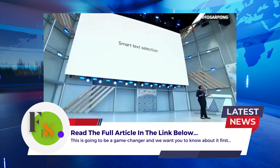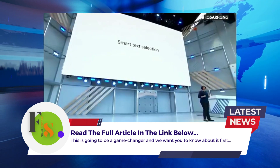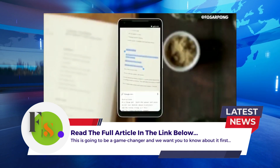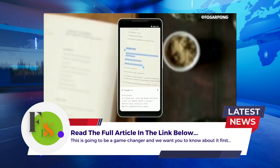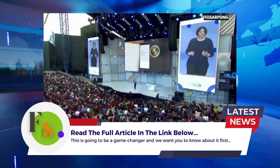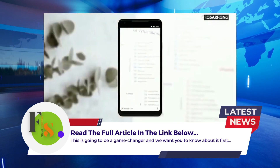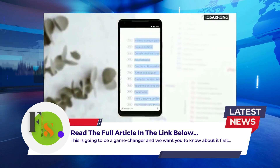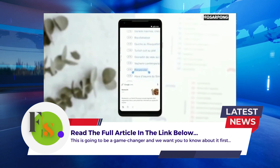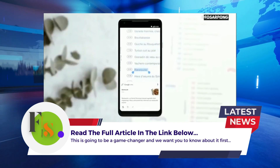With smart text selection, you can now connect the words you see with the answers and actions you need. So you can do things like copy and paste from the real world directly into your phone, just like that. Or you can turn a page of words into a page of answers. For example, you're looking at a restaurant menu — you can quickly tap around, figure out every dish, what it looks like, what are all the ingredients, etc.